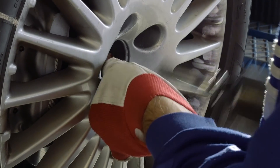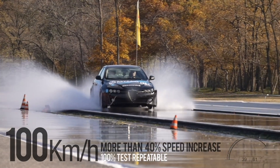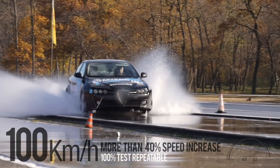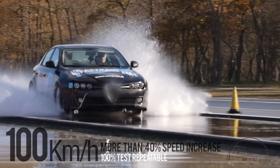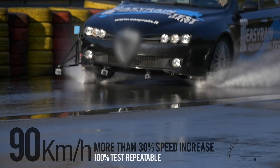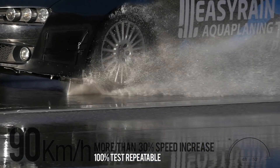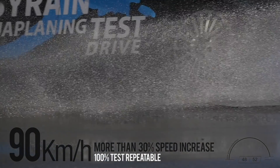Easy Rain's performance in the tests carried out in the straight test basin fully confirms its efficiency with every type of tyre, demonstrating a capacity to re-establish grip at high speeds. Even in a curved basin, Easy Rain instantly brings the car under control, recording speeds previously unimaginable.